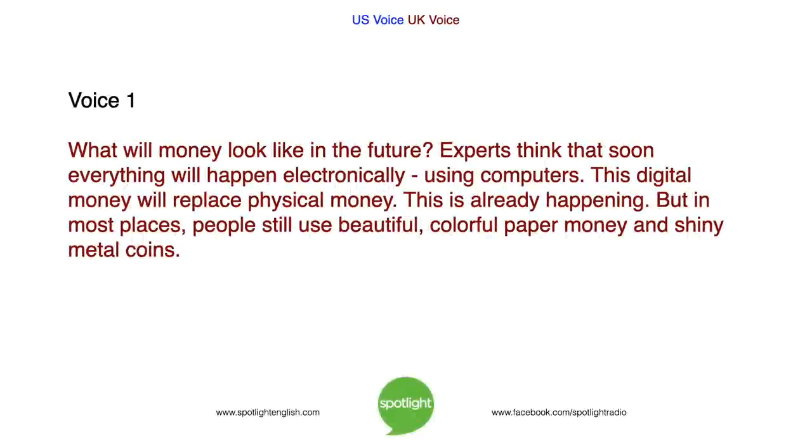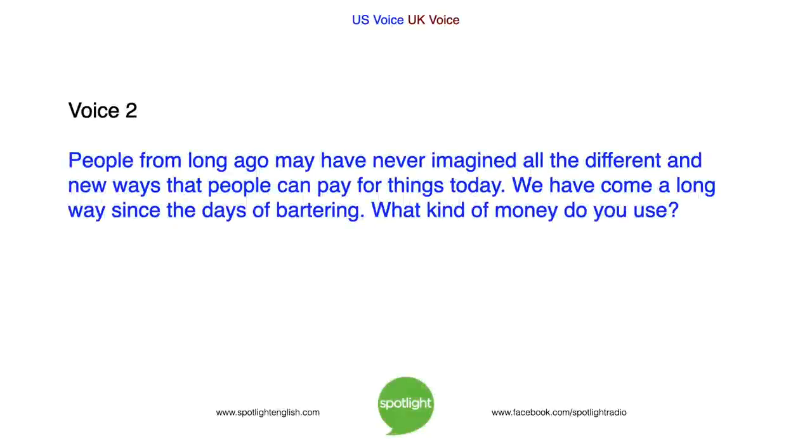What will money look like in the future? Experts think that soon everything will happen electronically, using computers. This digital money will replace physical money, and this is already happening. But in most places, people still use beautiful, colourful paper money and shiny metal coins. People from long ago may have never imagined all the different and new ways that people can pay for things today. We have come a long way since the days of bartering. What kind of money do you use?